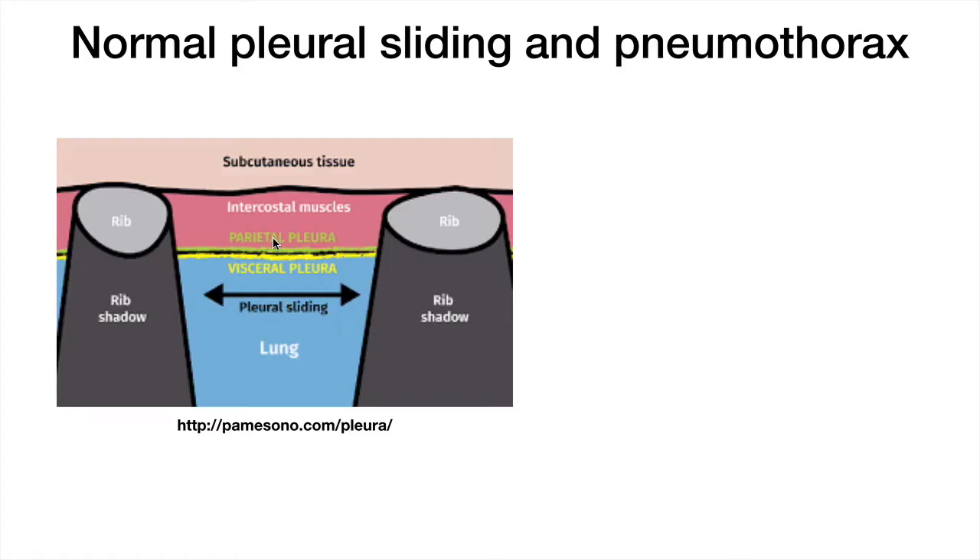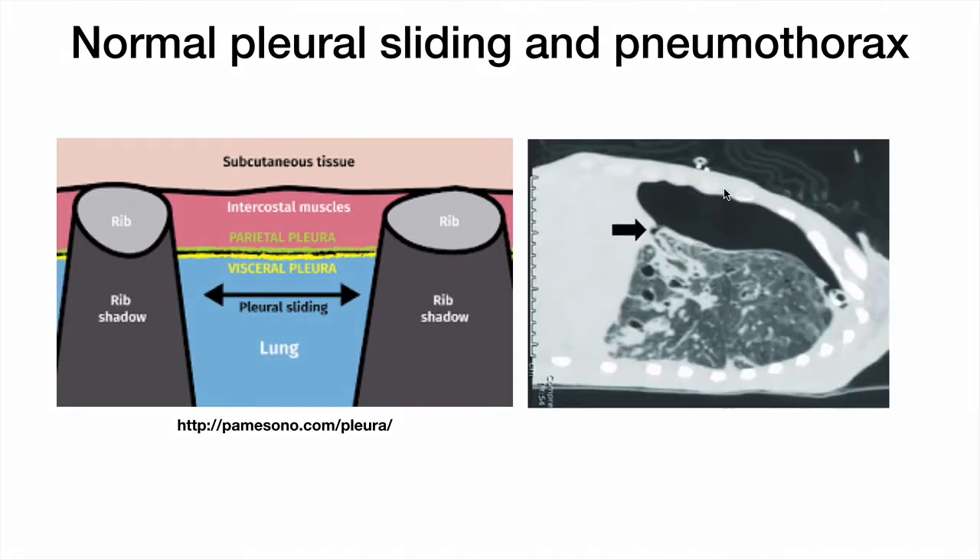This is an intercostal space where you have the pleural interface, where the parietal pleura and the visceral pleura meet. The visceral pleura, which is wrapped around the lung, slides against the parietal pleura, which is connected to the hemithorax, and this happens during the respiratory cycle — this movement is what you visualize on POCUS. In pneumothorax, the two layers are no longer sliding against each other but are separated by a layer of air. The sound waves cannot image the visceral pleura because of this air layer, so there is no apparent sliding.